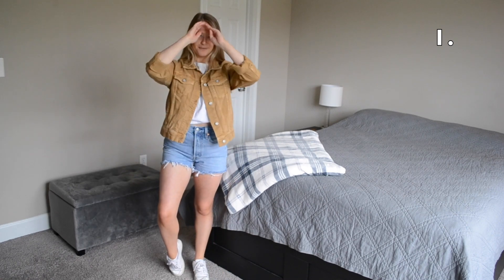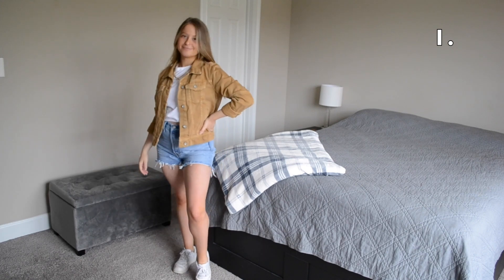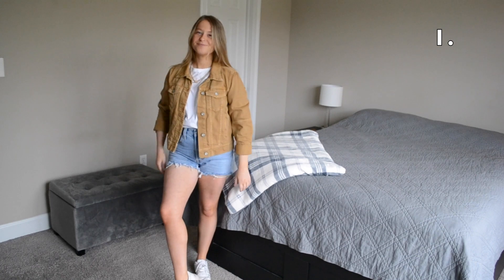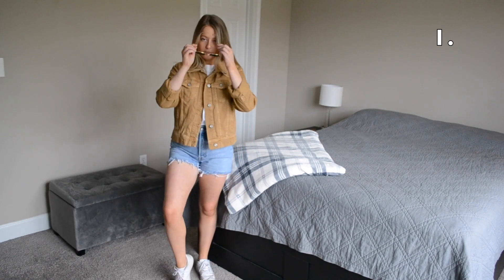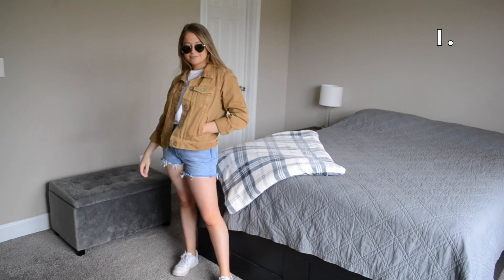In this first outfit I've tucked my t-shirt under to give it more of a cropped look, and I've paired it with some high-waisted denim shorts and a brown jean jacket. I'm wearing this outfit with some white sneakers and threw on some sunglasses to accessorize.